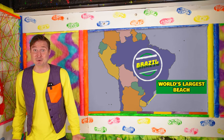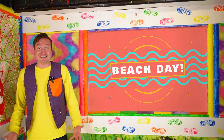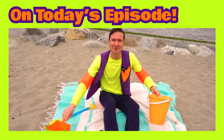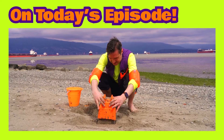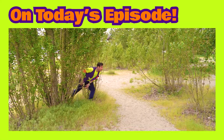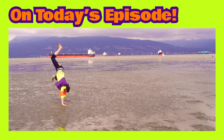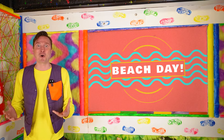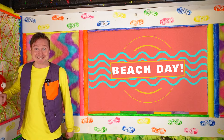That's so cool! Do you want to see what we're going to do today? So much fun stuff! Wow, I'm so excited! Okay, let's get to the beach and have some fun! Let's go!